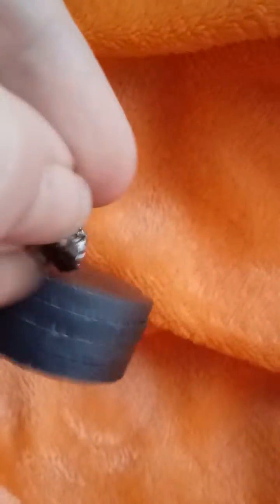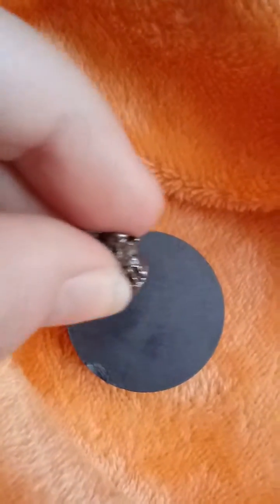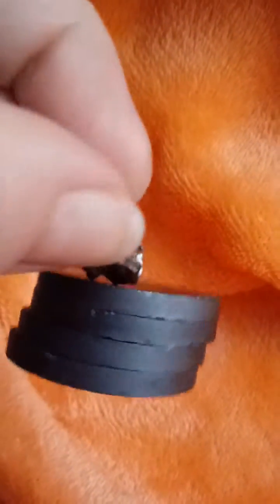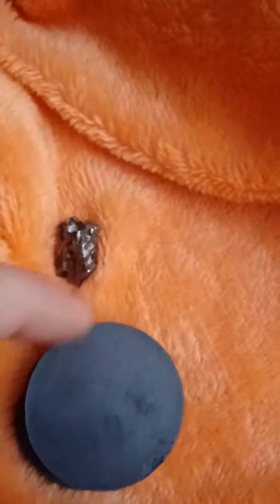If your heavy magnets stick to the meteorite — if they're attracted — then you've got yourself a meteorite. Now this is definitely a meteorite. This is extremely heavy. This is four magnets here.